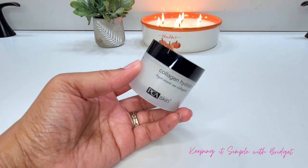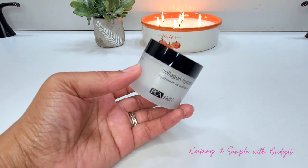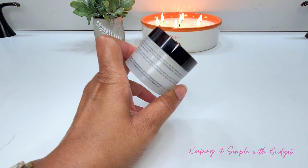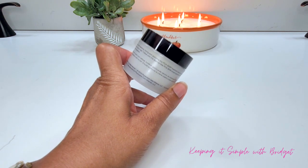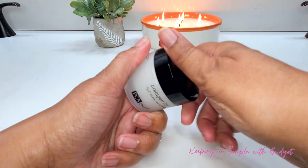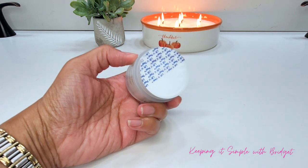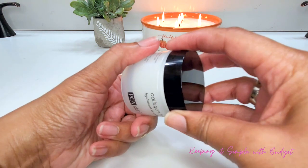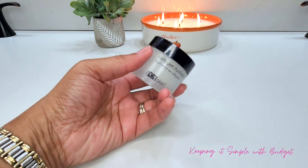First up I have the PCA Skin Collagen Hydrator. This is full size, valued at $50. It's an emollient moisturizer which contains shea butter and humectants, and it's great for retaining moisture in the drier areas of your skin. It comes sealed, which I appreciate — I'm not going to open it yet. I want to keep it as fresh as possible, and I'm very excited about using this especially as the winter months are fast approaching.